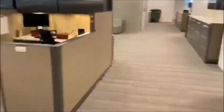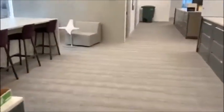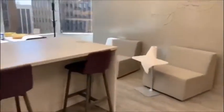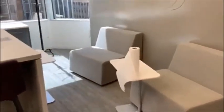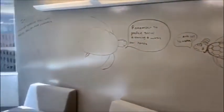As we walk through the tax department, you'll see that here we also have a collaboration space with the high top desk and then some of the lower top seating, and a wall that you can write on. Very neat.